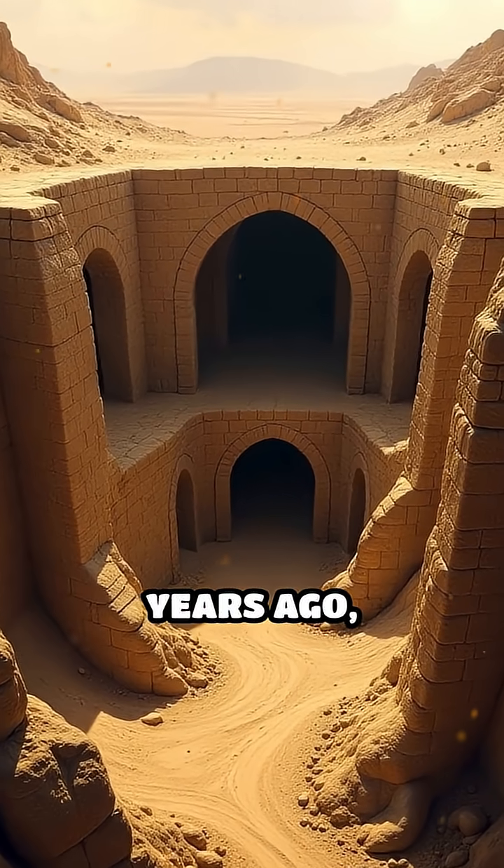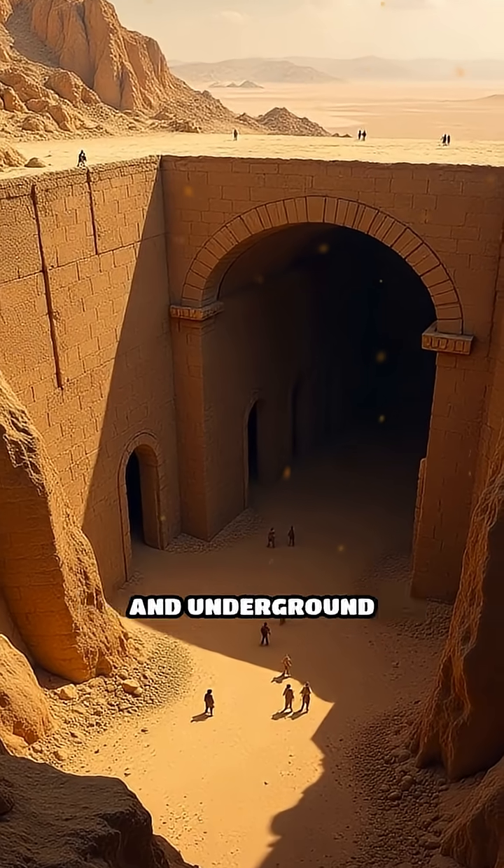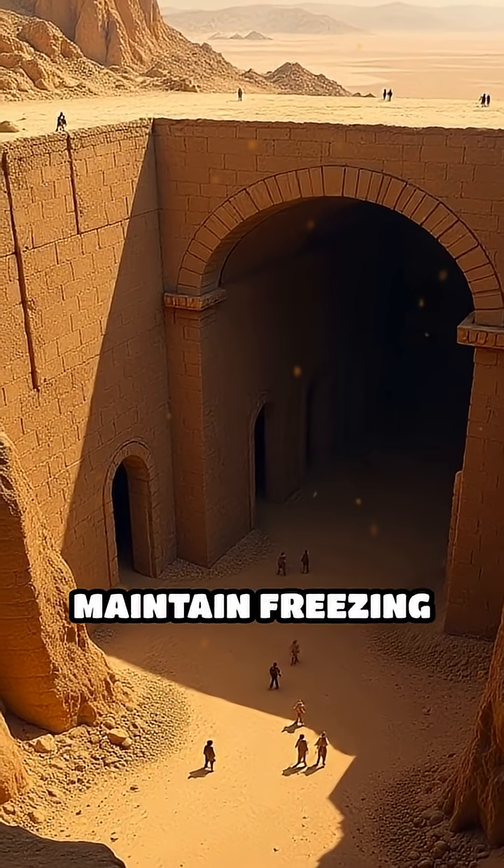Built over 2,000 years ago, yakchals used a brilliant combination of thick, insulating mud brick walls and underground chambers to maintain freezing temperatures.